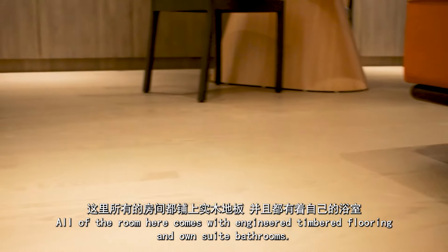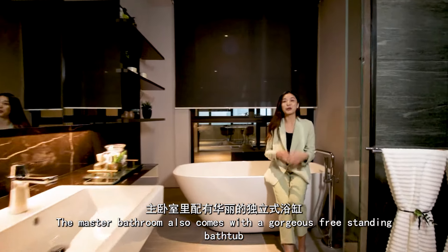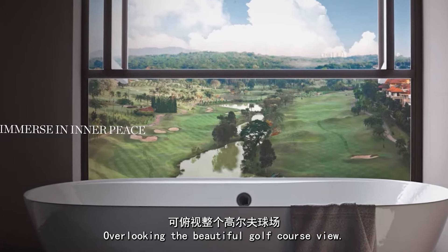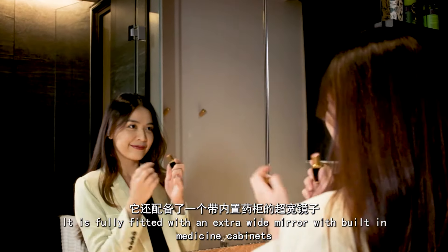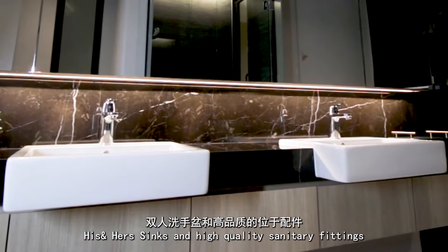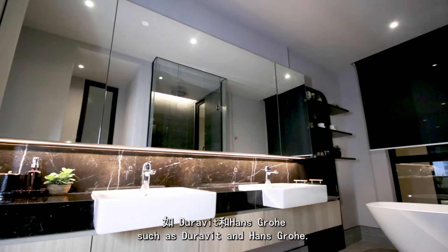All of the rooms come with engineered timber flooring and ensuite bathrooms. The master bathroom also comes with a gorgeous free-standing bathtub overlooking the beautiful golf course view. It is fully fitted with an extra-wide mirror with built-in storage cabinets, his and her sinks, and high-quality sanitary fittings such as Duravit and Hansgrohe.